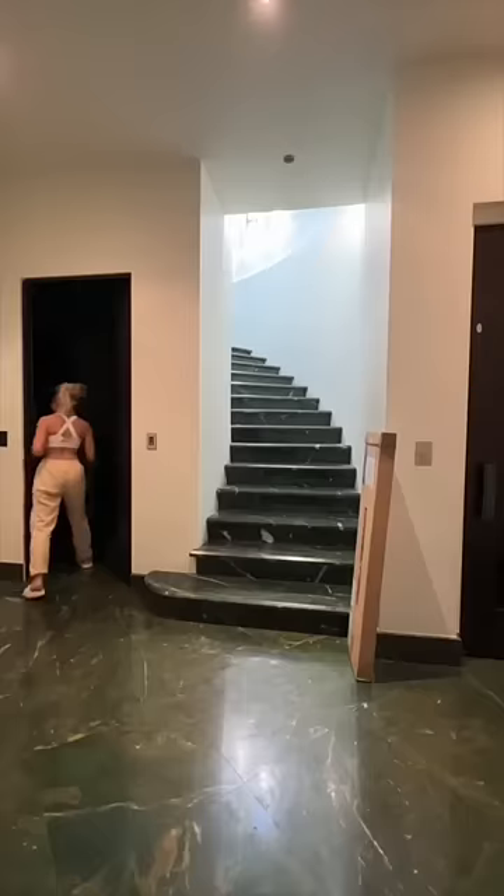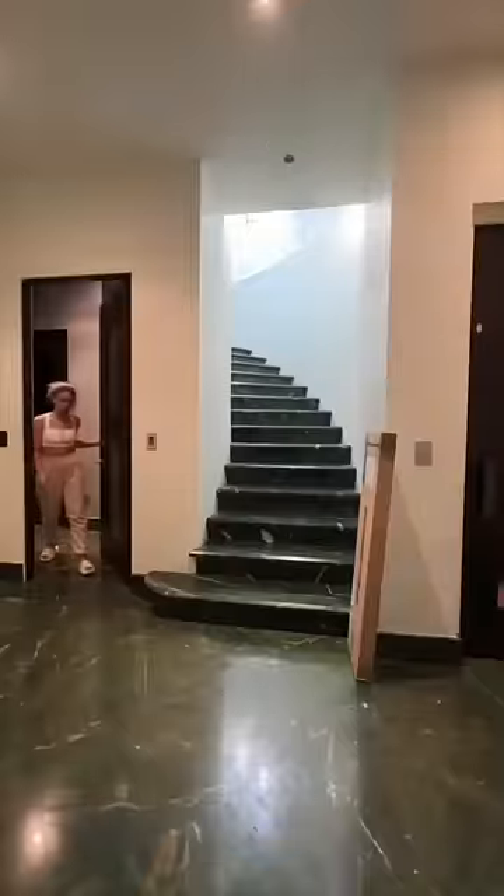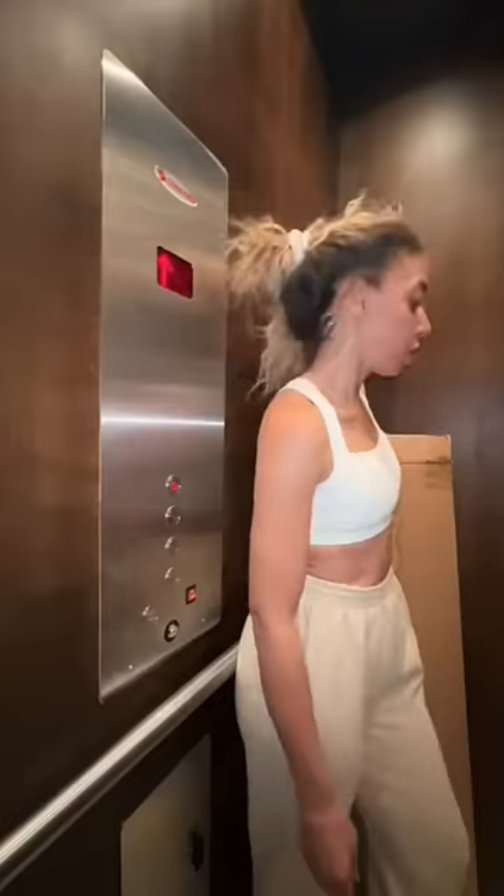His room literally looks like a pigsty right now, oh my god. Caden is so tall now that he can actually climb out of his crib, and this is long overdue, but we're going to finally convert his crib into his toddler bed.